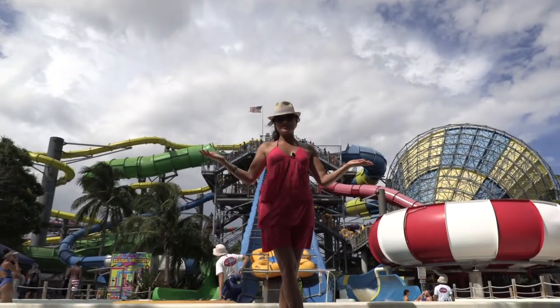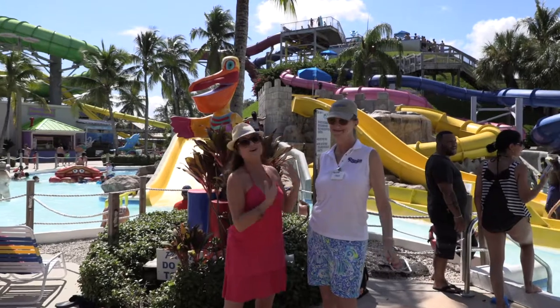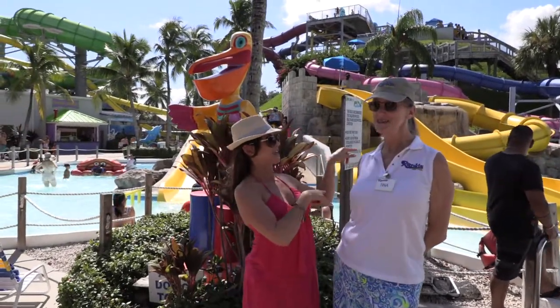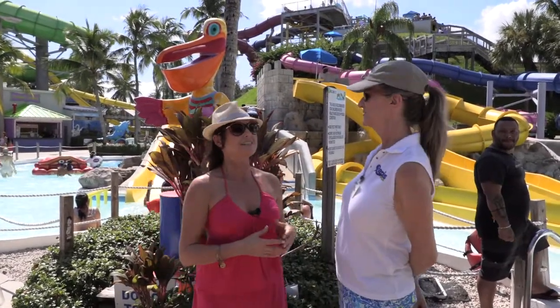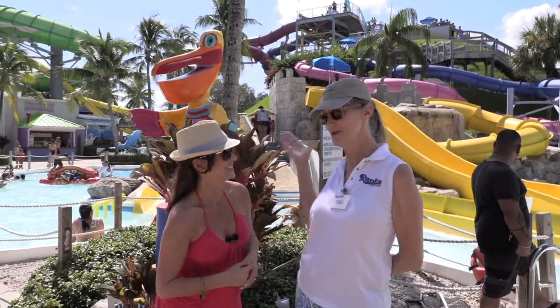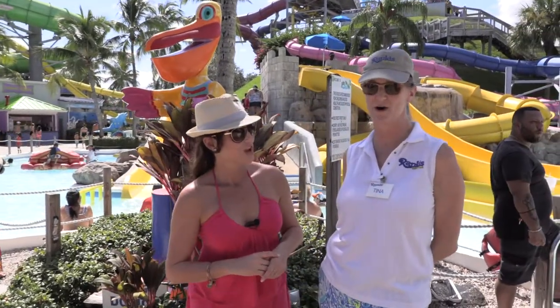Welcome to Rapids Water Park in Riviera Beach, gorgeous Florida, with the awesome Tina. She's here as our spokesperson and we are here in front of the Splish Splash Lagoon. How great is that? Look at all these fun people having a great time. Is this the wettest ride you've got? Oh gosh, no. The Wave Pool would be the wettest ride we've got. It is one of 42 slides and attractions we have here at Rapids Water Park.